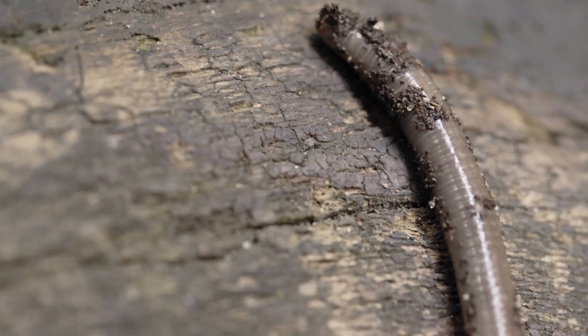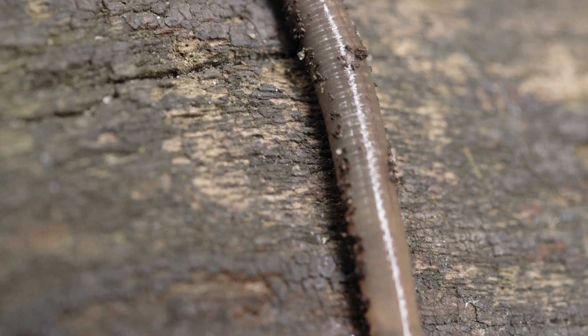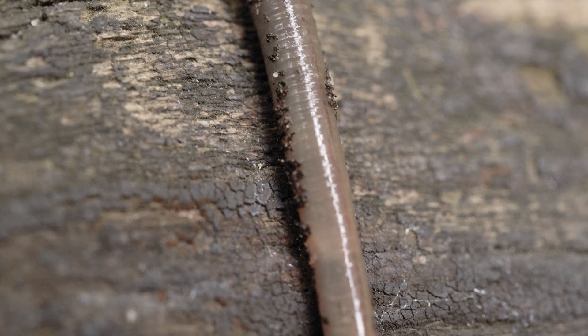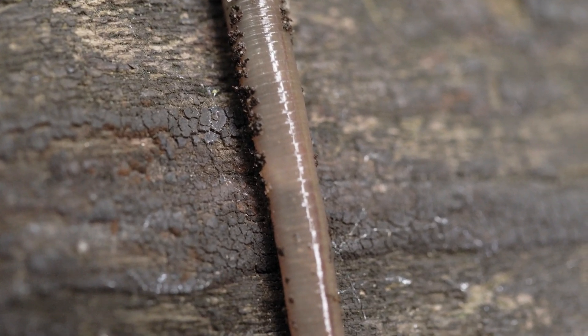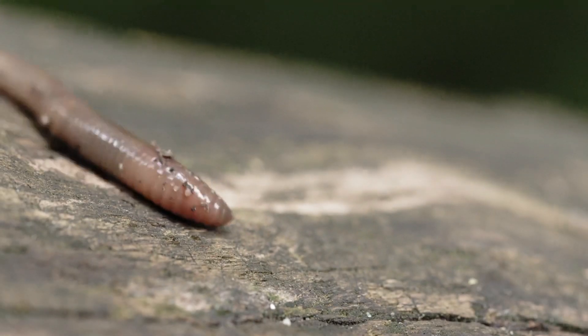By breaking down organic material and aerating the soil, they help create healthy ecosystems. Earthworms are also an important food source for birds, frogs, and other animals. They play a big part in the food chain and help keep nature in balance.